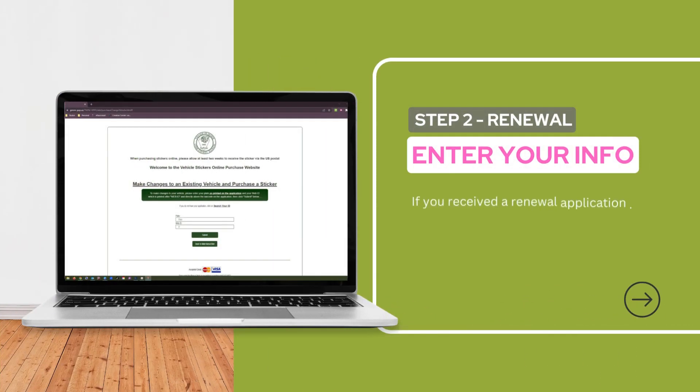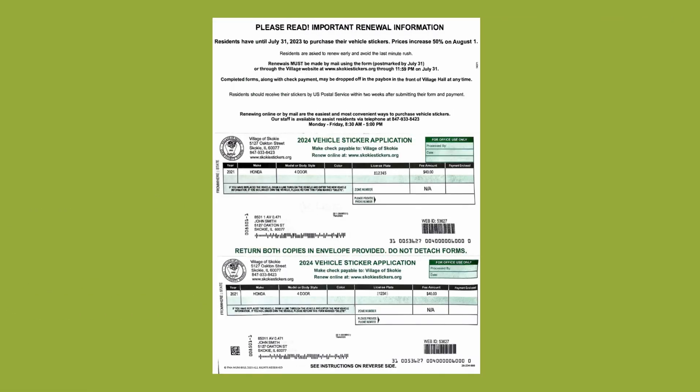Step 2: You'll need to enter your information. If you received a renewal application in the mail, you'll need your license plate number and the web ID from the notice. They can be found here and here.